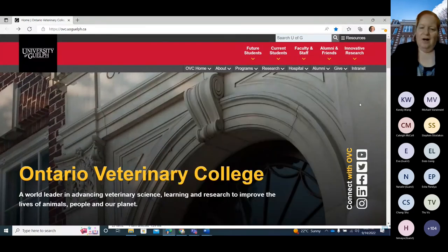Welcome everybody to our presentation of the OVC admissions requirements and the process. The goal tonight is for me to talk about how the admissions process works for the Ontario Veterinary College DVM program, some of the ways you can improve your chances of being accepted, and that will include talking about the selection process and how to maximize your chances at each stage.